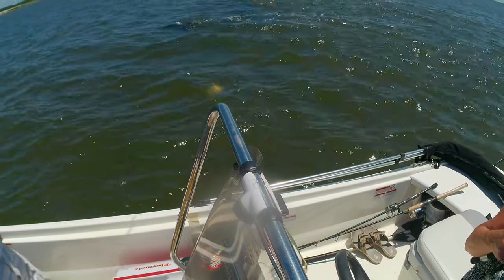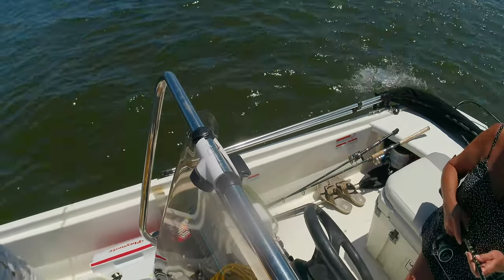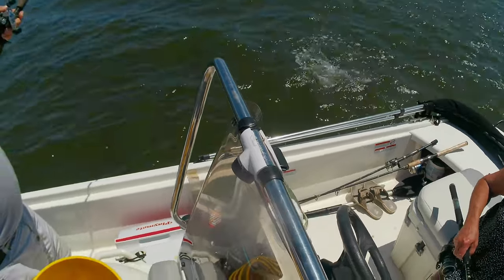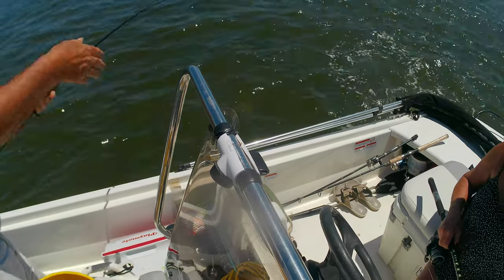It's a real subtle bite. A lot of people say you have to set the hook before they even bite, but you can actually feel them — if that current's moving pretty good you'll feel a little tug. Another good solid fish here.